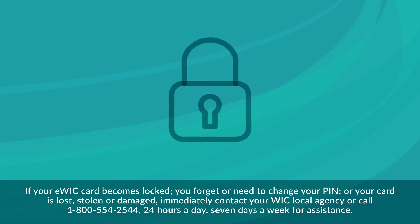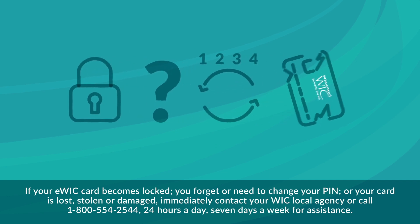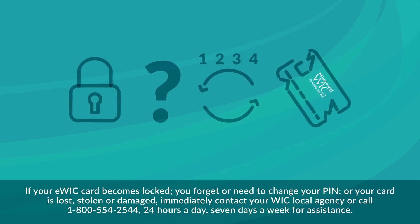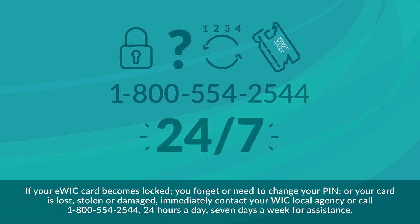If your eWIC card becomes locked, you forget or need to change your PIN, or your card is lost, stolen, or damaged, immediately contact your WIC local agency or call 1-800-554-2544, 24 hours a day, seven days a week for assistance.